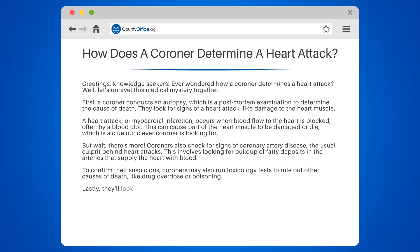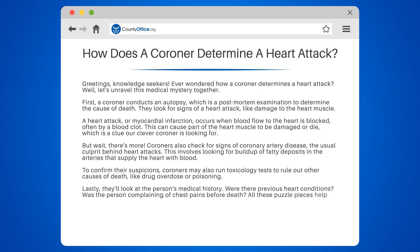Lastly, they'll look at the person's medical history. Were there previous heart conditions? Was the person complaining of chest pains before death? All these puzzle pieces help the coroner paint a clearer picture. And that's how a coroner determines a heart attack.